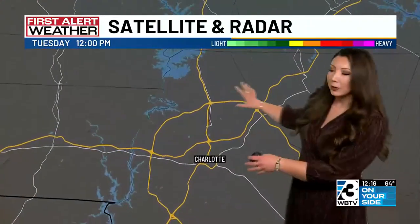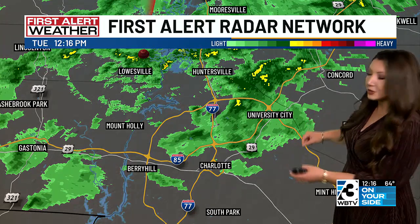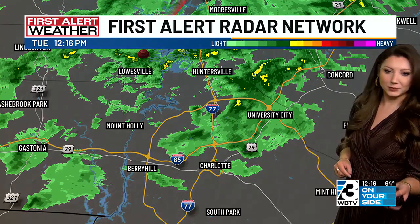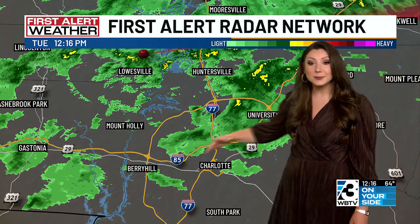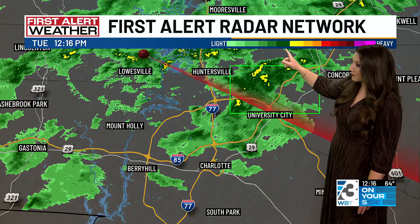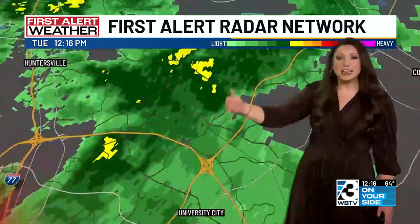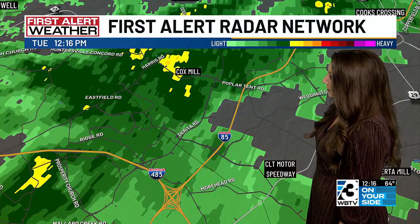We'll zoom in a little bit closer and grab that WBTV radar. It's picking up on some of the showers that we were having over the Charlotte Metro. The last time we checked in was probably about 15 minutes ago — a lot of this rain was still south and east of Charlotte. At this point, it's mainly along and north of I-85. You see some pockets of moderate to heavy rainfall, even closer at street level. That's east of Huntersville as you travel west of I-85 over Cox Mill, seeing most of that.